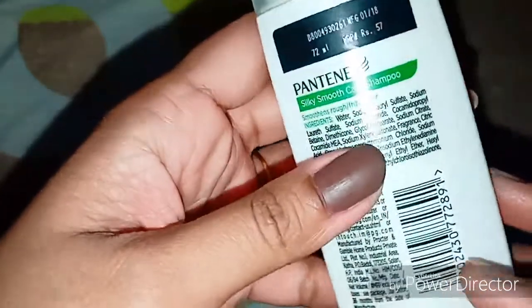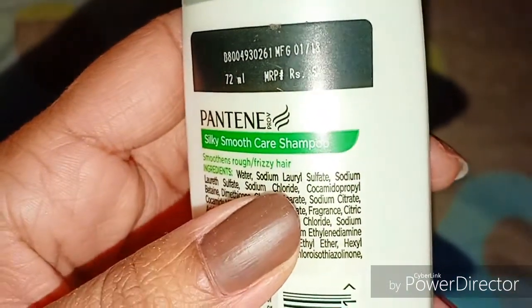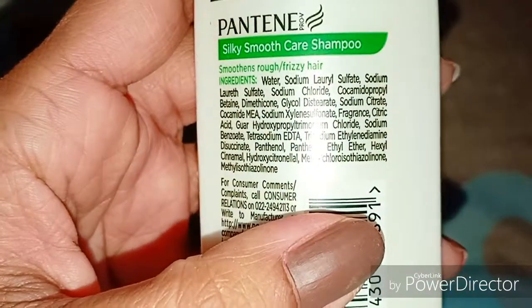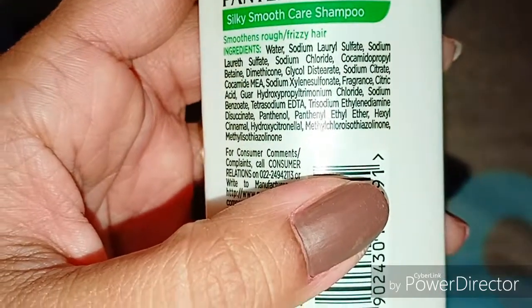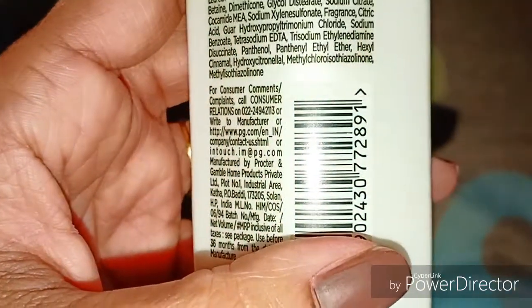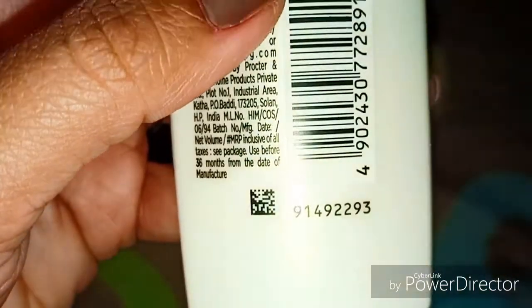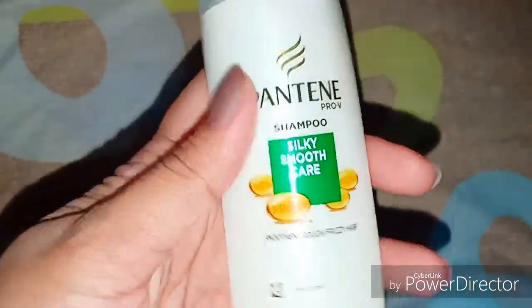I am already using Pantene Conditioner and it is very good, so I thought I would try this shampoo too. This is a 72ml bottle and it is 57 rupees. In its ingredients there is water, sodium laurate, sodium chloride, sodium benzoate, and many other chemicals which will make your hair smooth and frizz free.